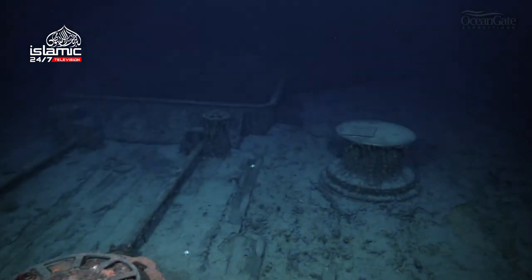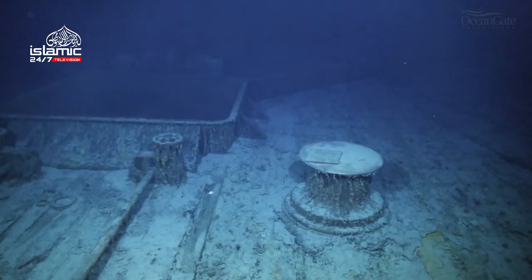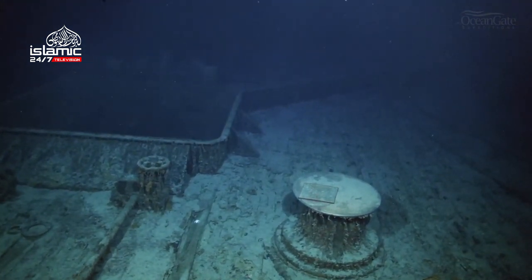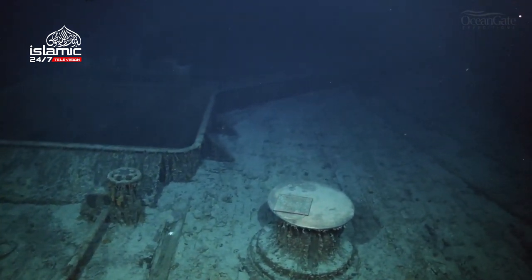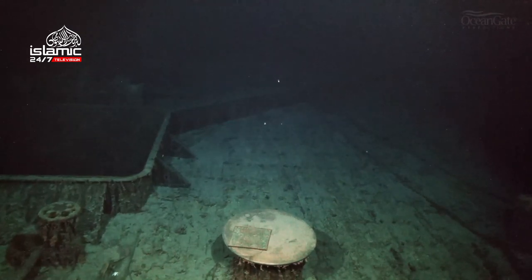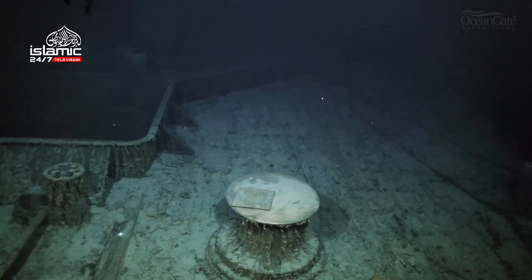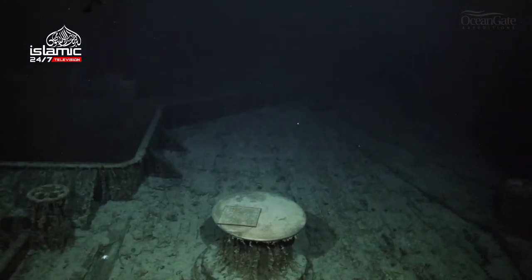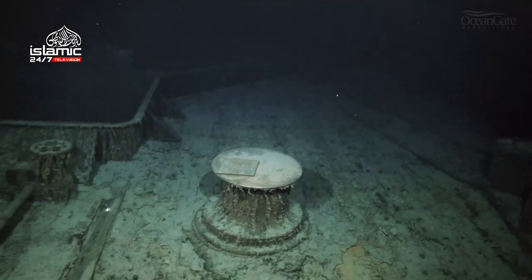A second bronze capstan comes into view, and on top of that is a memorial plaque that was left on a previous expedition. Over on the left-hand side, we can see the entrance into hold number one. This whole deck area is known as the focsle deck. What looks like a wall in the background is actually a breakwater, or wave break, which would have deflected large waves breaking over the bow away to the sides.